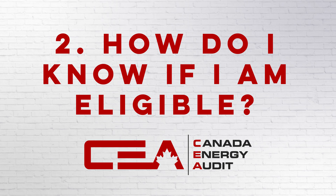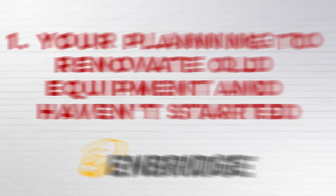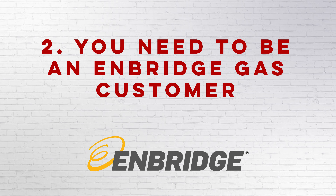Number 2, how do I know if I'm eligible? First of all, there are two different rebates that you can apply for that have two different eligibility criteria that you need to meet. Let's first start with Enbridge's Home Efficiency Rebate Program. First, you're planning to renovate old equipment and haven't started. Two, you need to be an Enbridge gas customer.